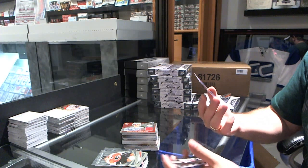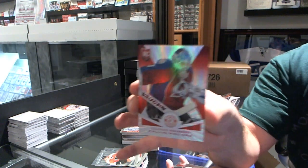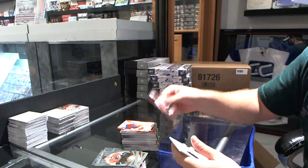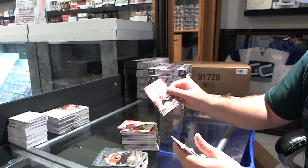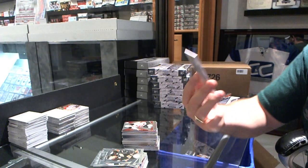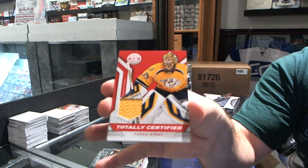For the Colorado Avalanche, Mirror Platinum Red rookie of Calvin Pickard numbered to 25. We've got for the New Jersey Devils Mirror Red rookie Stefan Matteau numbered to 100, and we've got a Nashville Predators Totally Certified jersey of Pekka Rinne.